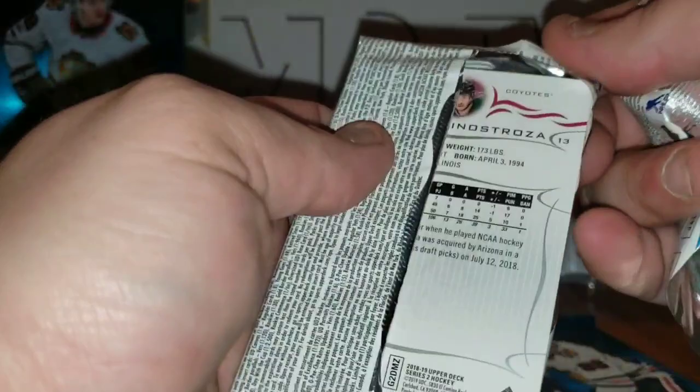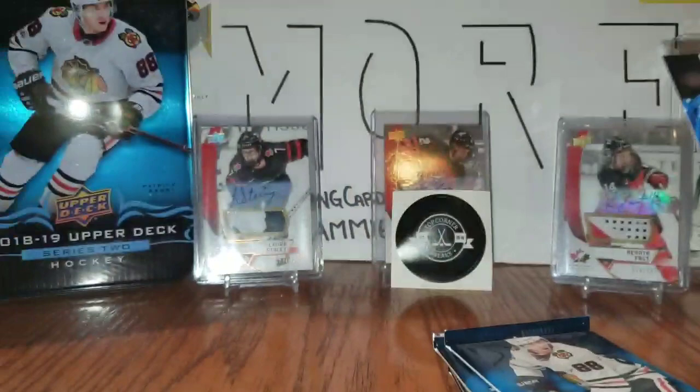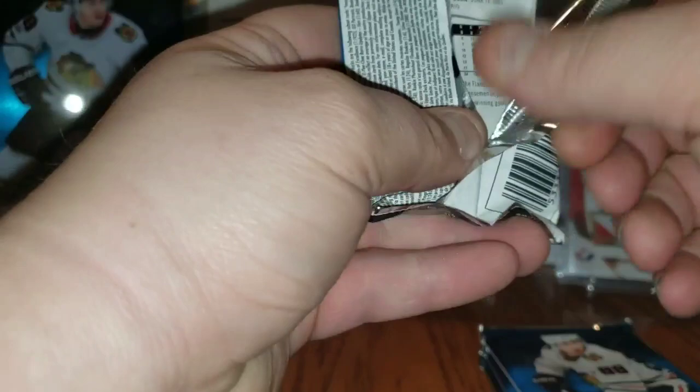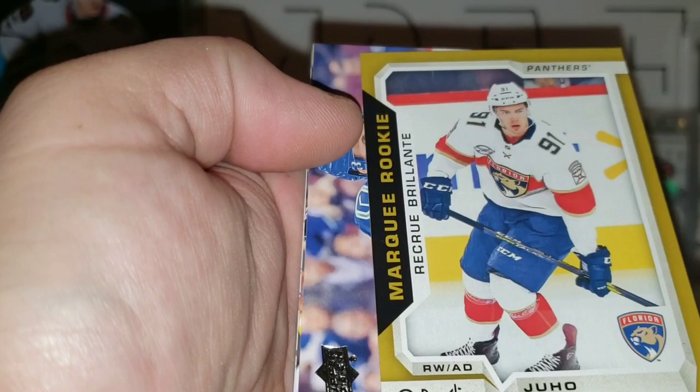Too bad that wasn't like a silver border or something, but I'll take it — that's my first Elias Pettersson rookie card, so I can't really complain. Adam Larsson, Nino Niederreiter, Josh Bailey, a Canvas of Kyle Palmieri, Josh Manson, Radko Gudas, Curtis McElhinney, Vinnie Hinostroza. Three packs remaining. PK Subban, Ryan Murray, James Neal. And a Gold Rookie Update of Yuho Lamiko.